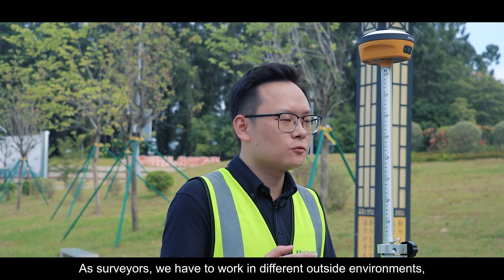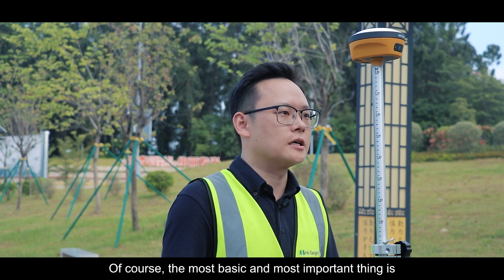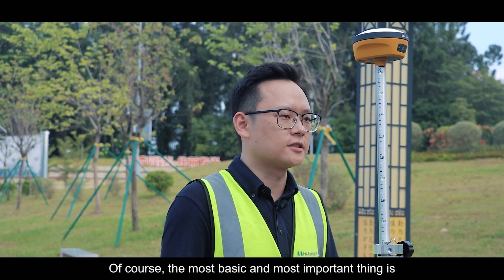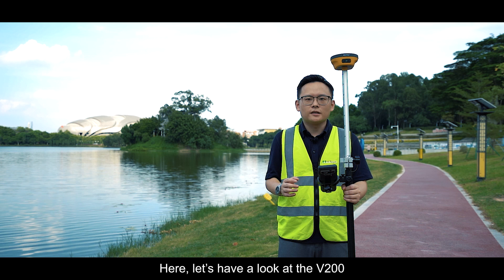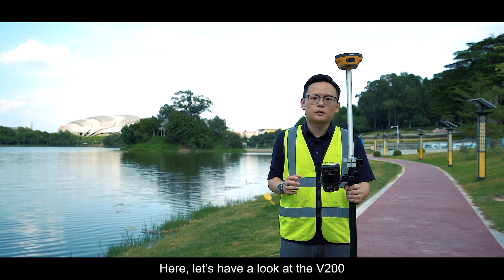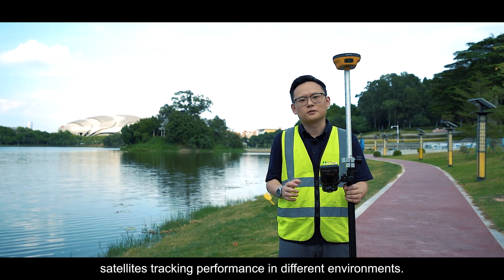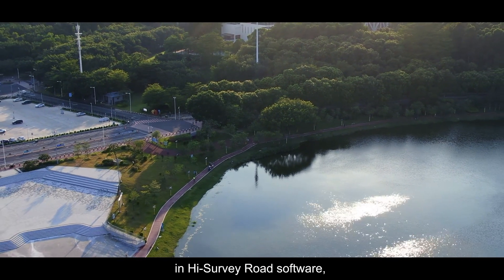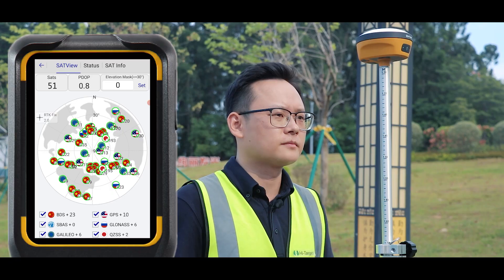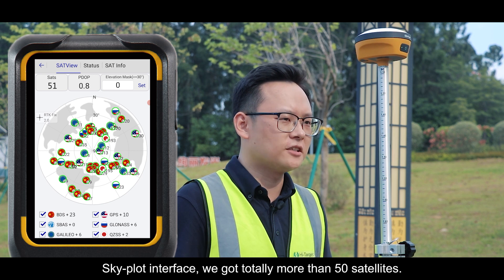In surveying, we work in different outdoor environments, and so does the GNSS receiver. The most basic and important capability is tracking more satellite signals. Let's have a look at the V200's satellite tracking performance in different environments. In the open sky, using HiSurvey software and the sky plot interface, we are tracking more than 15 satellites in total.